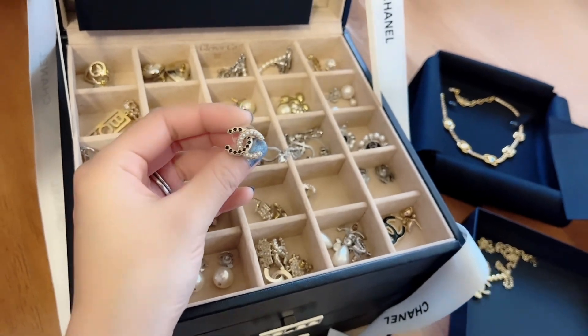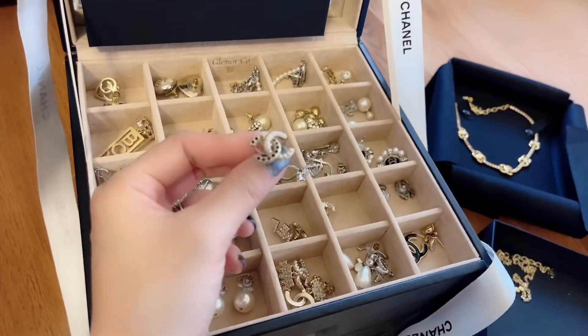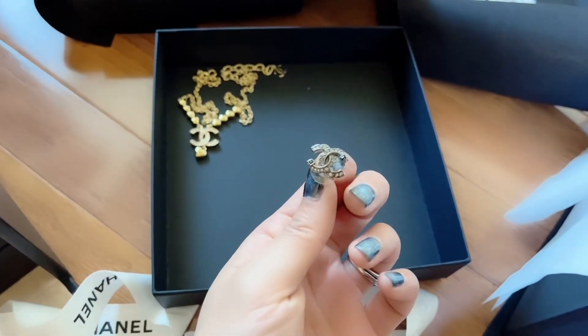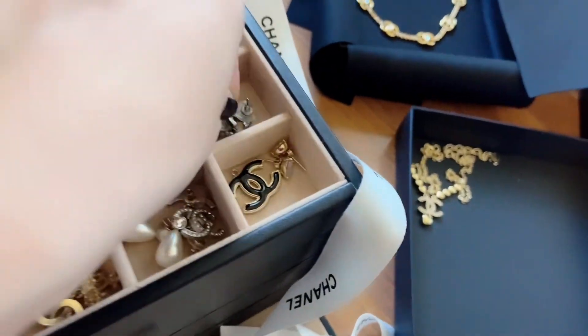These are very understated — they don't really scream Chanel, and they're not that sparkly, actually they're matte. They're dark gray and they kind of match with my nails today. They're simple.